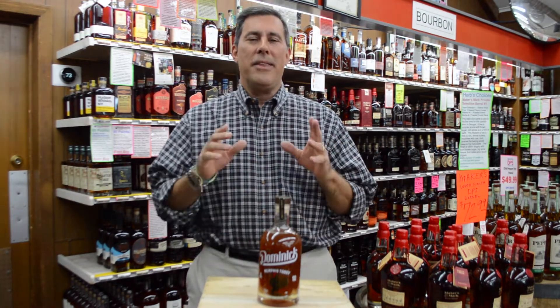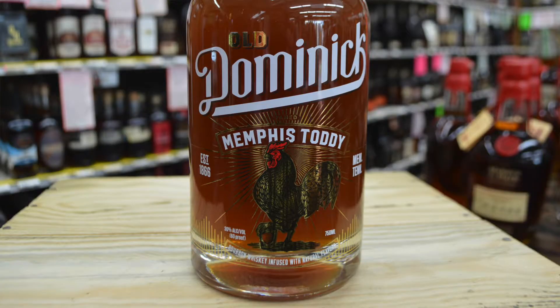Contrary to the name, this is a new world Amaro. It's just made with bourbon. It's 60 proof, and they use 3-4 year old high rye bourbon. They infuse it with cardamom, cloves, black pepper, cinnamon, and citrus peel.